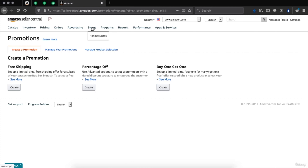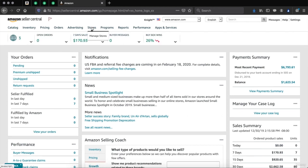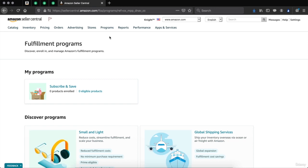Stores — this is where you are going to manage the stores on your account, whether it's the Amazon Canada store, Amazon Mexico store, or Amazon UK store. You can manage what products are on them and whether you are even selling on those stores. Programs — Amazon does have fulfillment programs, mainly for Amazon FBA. This will be covered in another tutorial for Amazon FBA and does not apply to Amazon dropshipping.